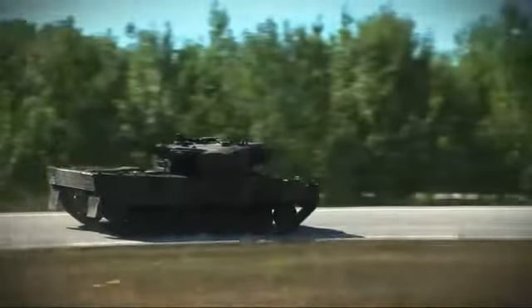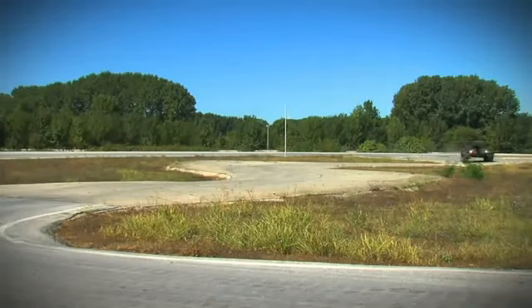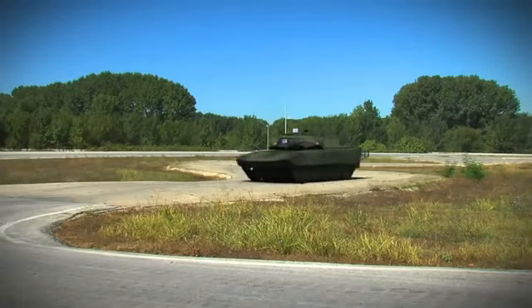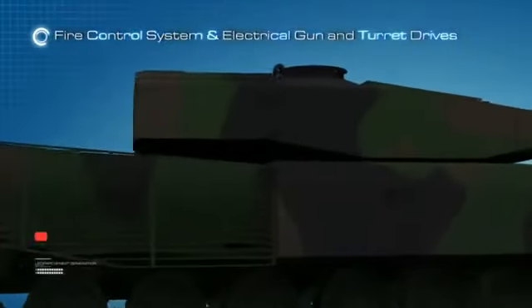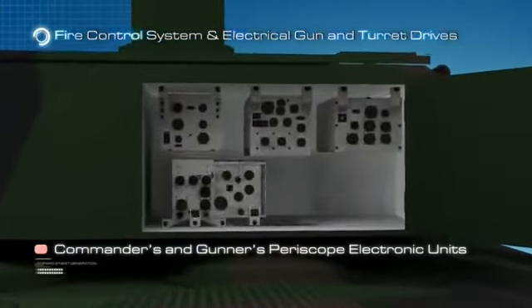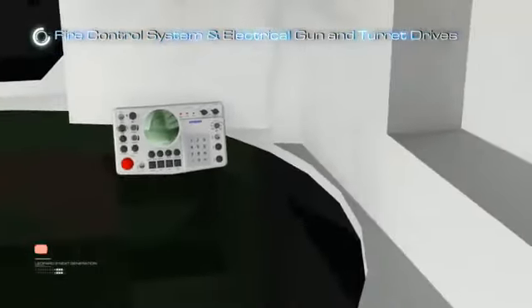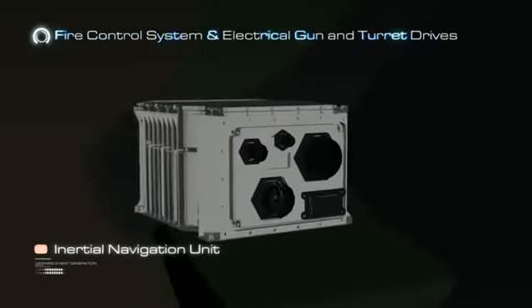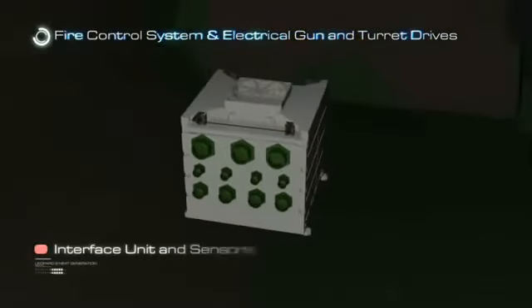Now let's introduce the scope of the prototype upgrade further. The Next Generation Tank Fire Control System is an indigenous design of Aselsan, where the main design criteria is to keep the main battle tank in combat to the maximum extent. For this purpose, a non-complex and redundant system has been designed. The main units of the next-generation tank fire control system are: Commander's Panoramic Periscope, Gunner's Periscope, Commander's and Gunner's Periscope Electronic Units, Commander's and Gunner's Control and Display Units, Commander's and Gunner's Control Handles, Inertial Navigation Unit, Electrical Gun and Turret Drives, Interface Unit, and Sensors.